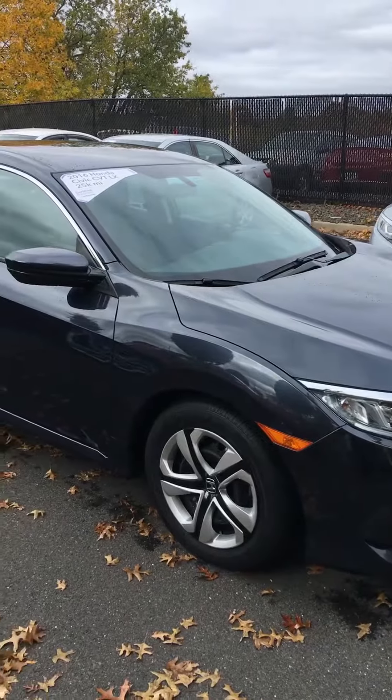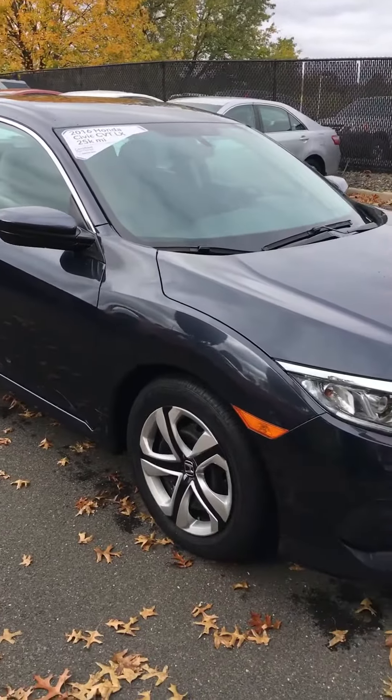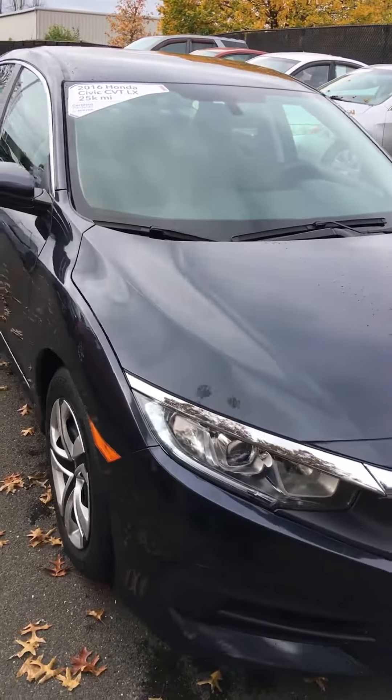Good morning, how you doing? My name is Tony and I'm going to make a quick video for you of this 2016 Honda Civic LX.